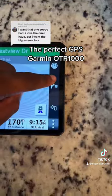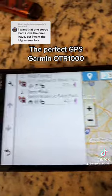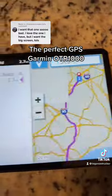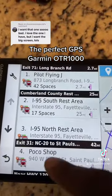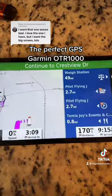Hit this button right here — this will bring up the truck stops that are on the route. Just click on it to see how many miles away. Let's click on the second one — it tells you how many spots it has: 42, 17. That's why you got to have this Garmin OTR-1000.